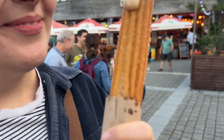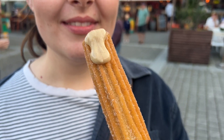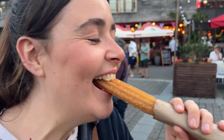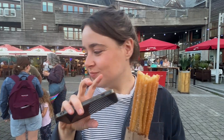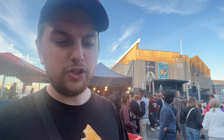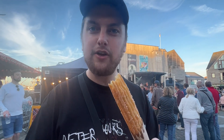What have we got here, Bev? A Kinder Bueno churro! Oh you're dripping a bit there — take a bite. Yummy! What do you think? Nine, nine — nine out of ten! Wow, a Kinder Bueno churro — a churro filled with Kinder Bueno filling — four pounds. Not too bad for a sweet snack out here at the Tall Ships celebration. Give it a try.